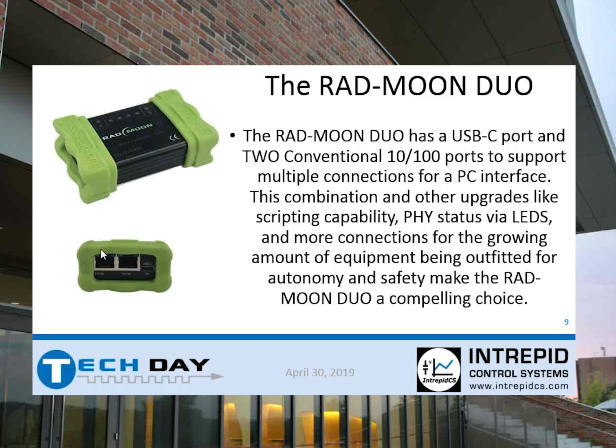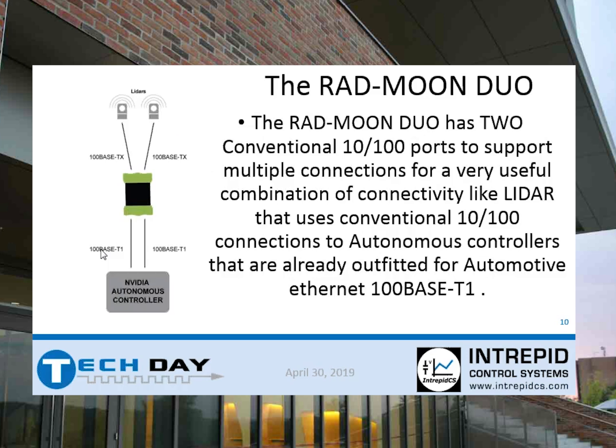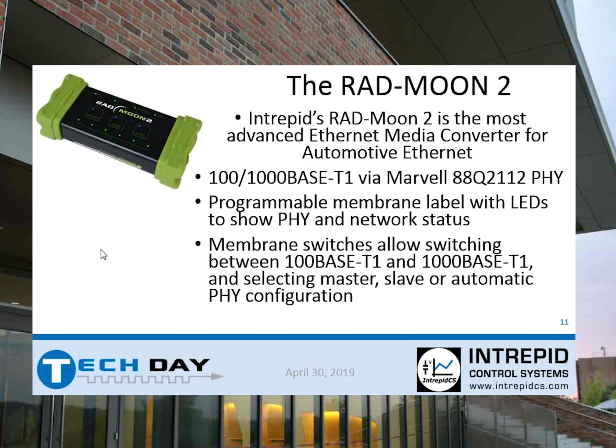The additional LEDs are actually super useful because you can get link status from those devices without looking at the vehicle data post-analysis. The Rad Moon Duo is available in the 1000 base T media converter section out there — we have a demo, and a loose non-functional device, so no need to pocket it. We have two LiDARs, which are 100 base TX, converting into automotive Ethernet — 1000/100 base T1. You have all these acronyms to learn now. 100 base T1 is automotive Ethernet; 100 base TX is your standard four-wire Ethernet.